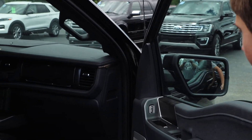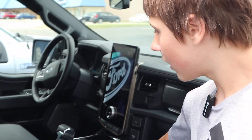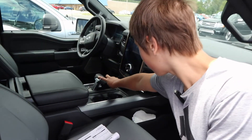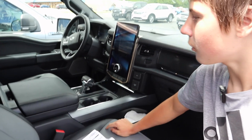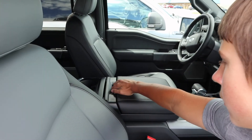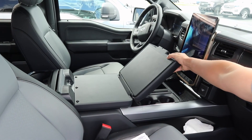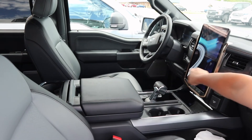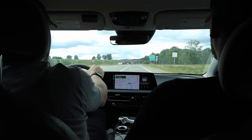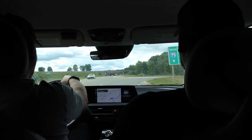The leather interior. You can fold that down so you have a complete workspace — I'm not really sure how to do that. And then you can fold this thing down and you can eat or just get work done. Nice screen, like the Mustang Mach-E — very nice.